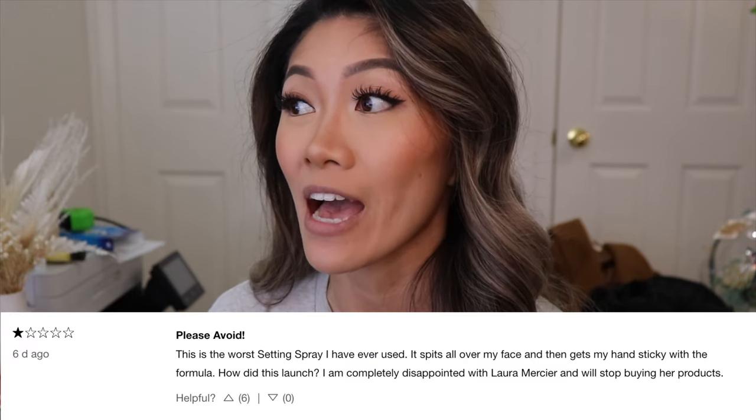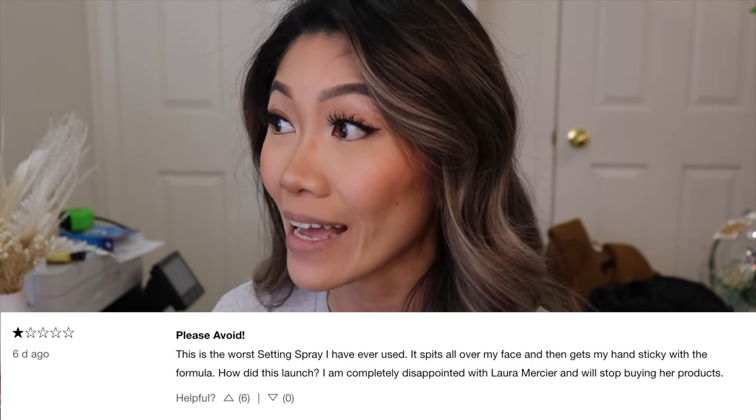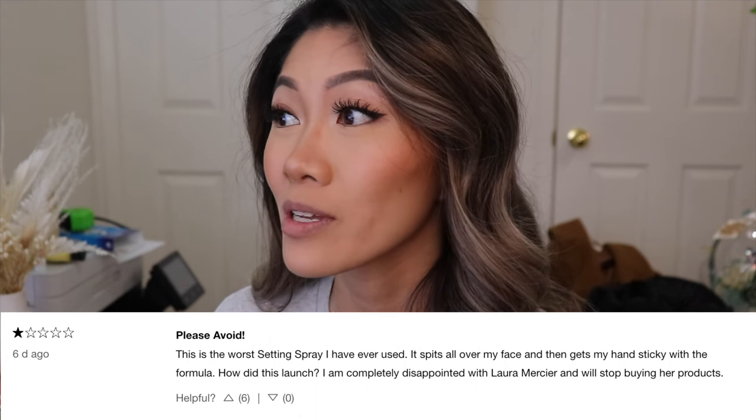The product just came out and it's already at two stars on the Sephora website, with two pages of reviews — mostly one stars. One review says: 'Please avoid. This is the worst setting spray I've ever used. It spills all over my face and gets my hands sticky. How did this launch? I'm completely disappointed with Laura Mercier and will stop buying her products.' I was never really a big fan of the Laura Mercier translucent powder either — it made me look dry.